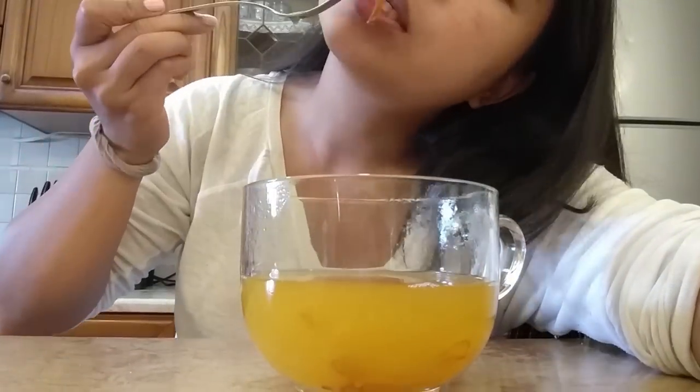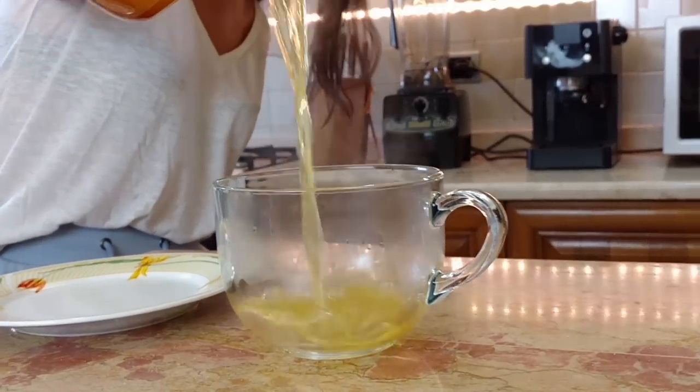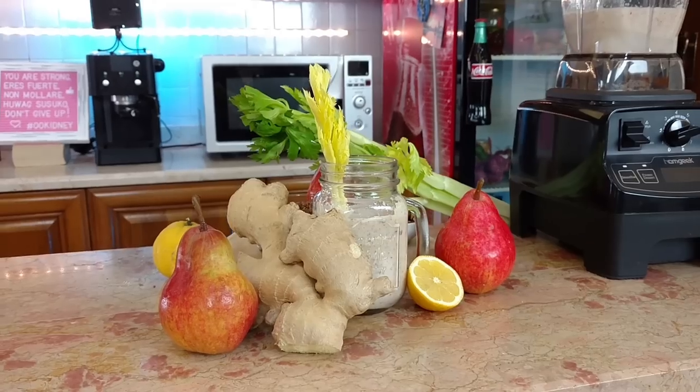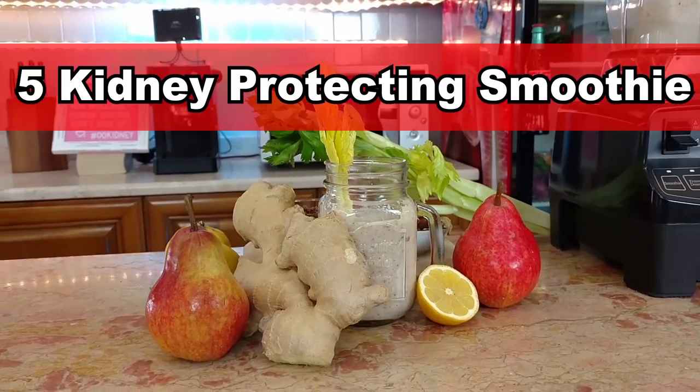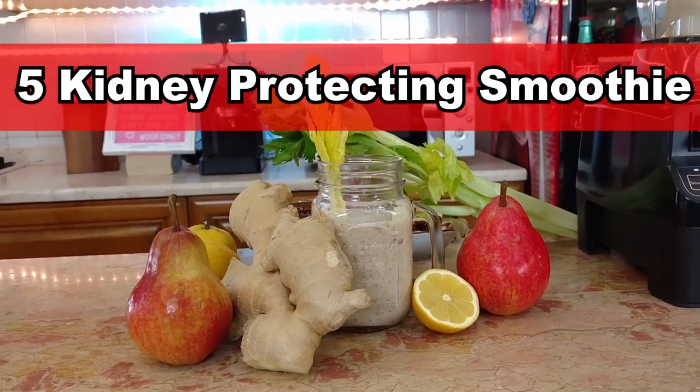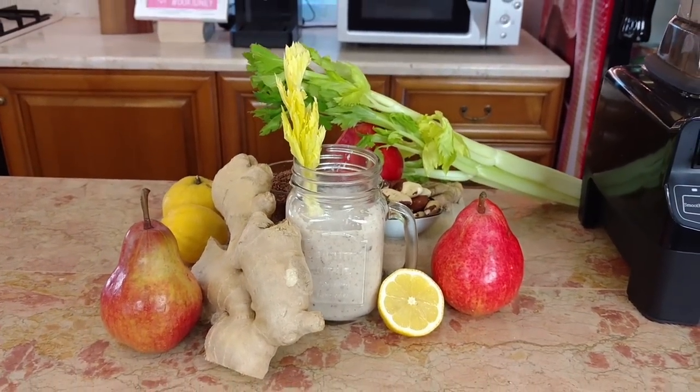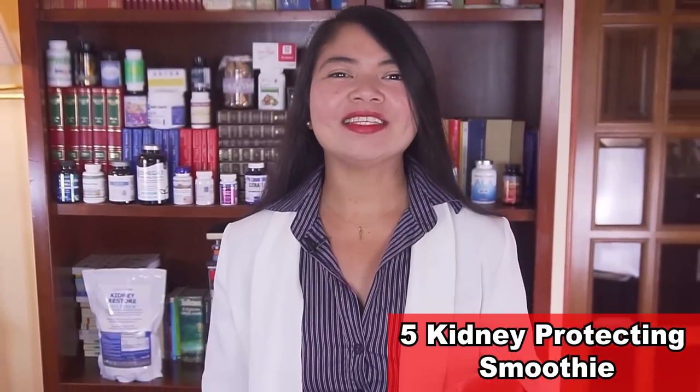There are some foods that can really make a difference with proteinuria, and I've put some of the best together in a super tasty recipe. Number five: the kidney protecting smoothie. This smoothie is completely made from superfoods with kidney-repairing properties. Our main ingredient is a food studied specifically because it can protect the kidneys from proteinuria.